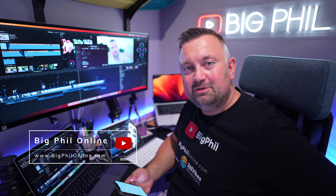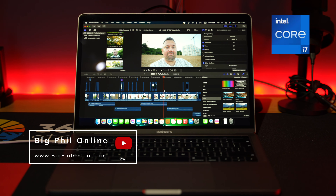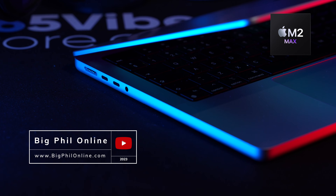Hi guys, welcome to another episode. Today I'm doing a comparison of export time between three Apple devices.